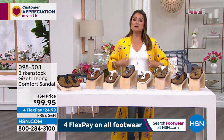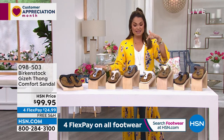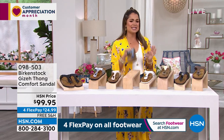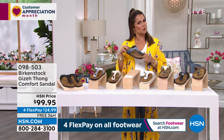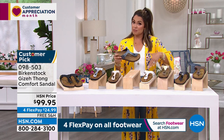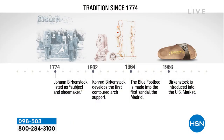Birkenstock as a whole has been around since the 1700s. They came to the US in the 1960s, straight from Germany. Interestingly, it started in health food stores because it was for people looking for health and wellness benefits starting from the ground up. It's a neat timeline, a neat history to this brand. Still to this day, still made in Germany with that same classic footbed.